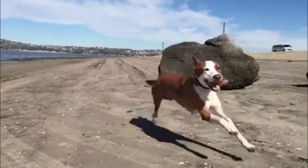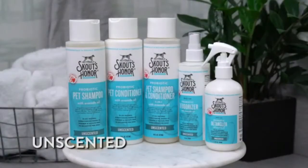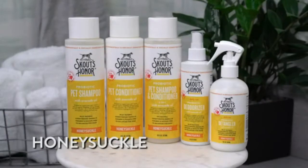2-in-1 Protection — this shampoo and conditioner combo helps clean and protect your pet's skin against environmental damage and inflammation.